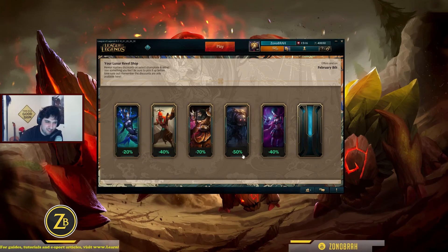Orianna — Gothic Orianna, I think. Minus 40%. I'm not too sure about this one. Let's get lucky for the last one, please. Come on, give me something good — like a Lux skin, a Thresh, something like that.